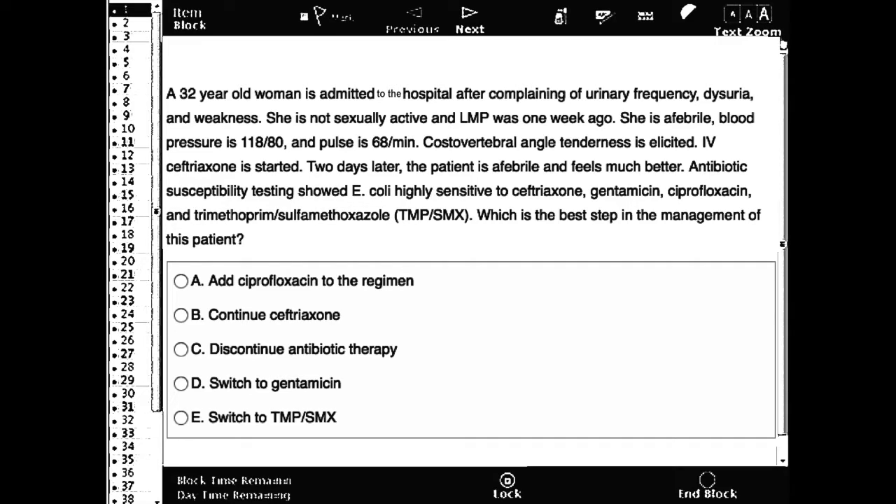Antibiotic susceptibility testing showed E. coli highly sensitive to ceftriaxone, gentamicin, ciprofloxacin, and TMP-SMX. Which of the following is the best step in the management of this patient? You can pause the video, read the question, answer it, then come back for the correct answer and explanation.